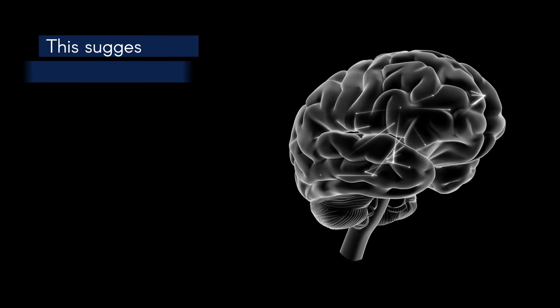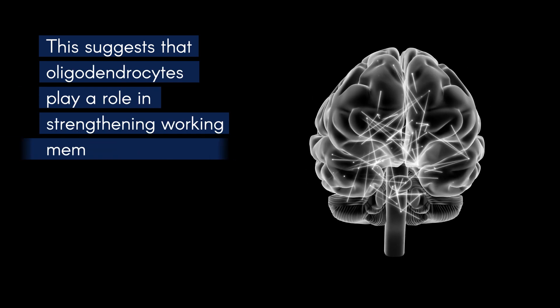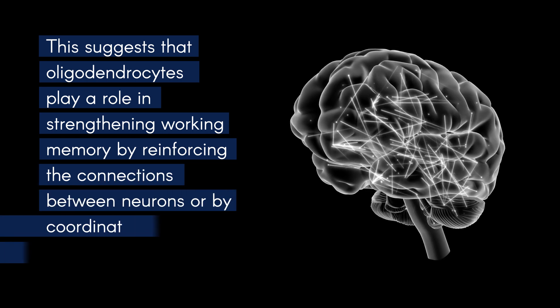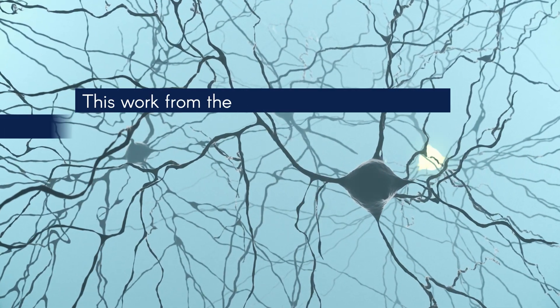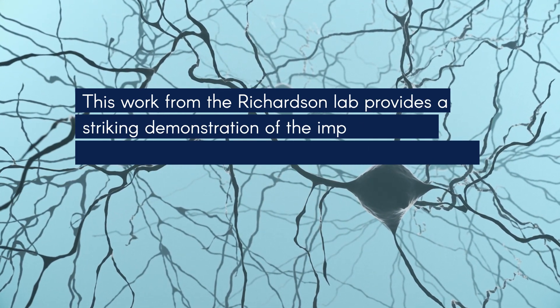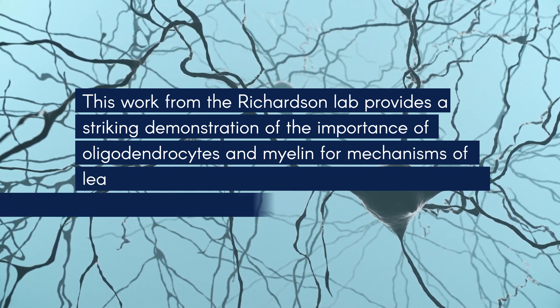This suggests that oligodendrocytes play a role in strengthening working memory by reinforcing the connections between neurons or by coordinating activity across the brain. This work from the Richardson Lab provides a striking demonstration of the importance of oligodendrocytes and myelin for mechanisms of learning and memory.